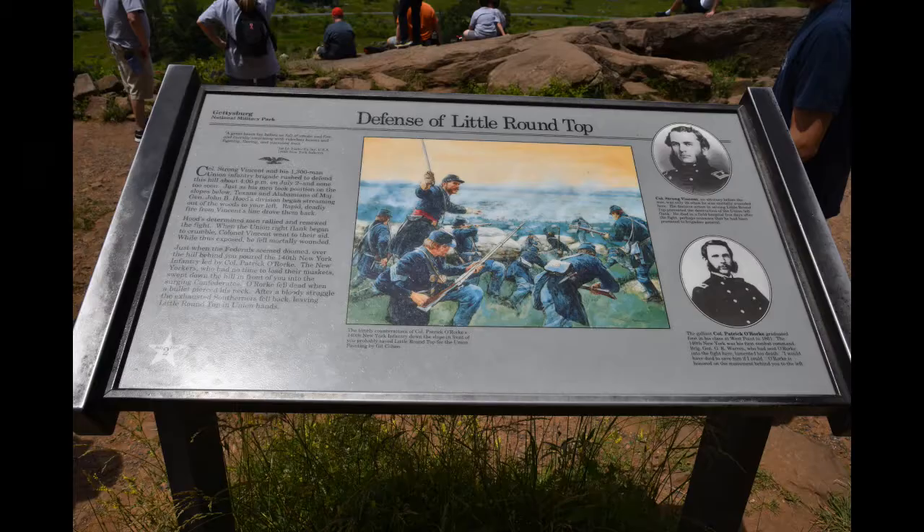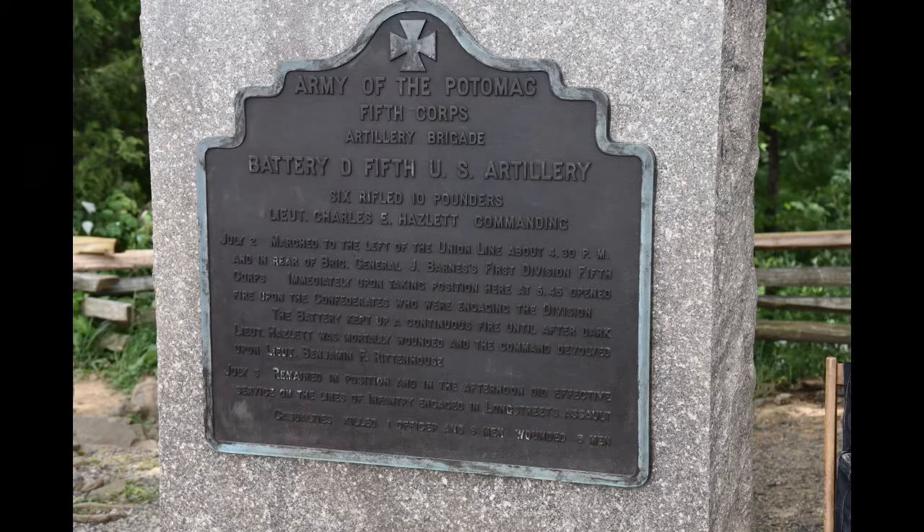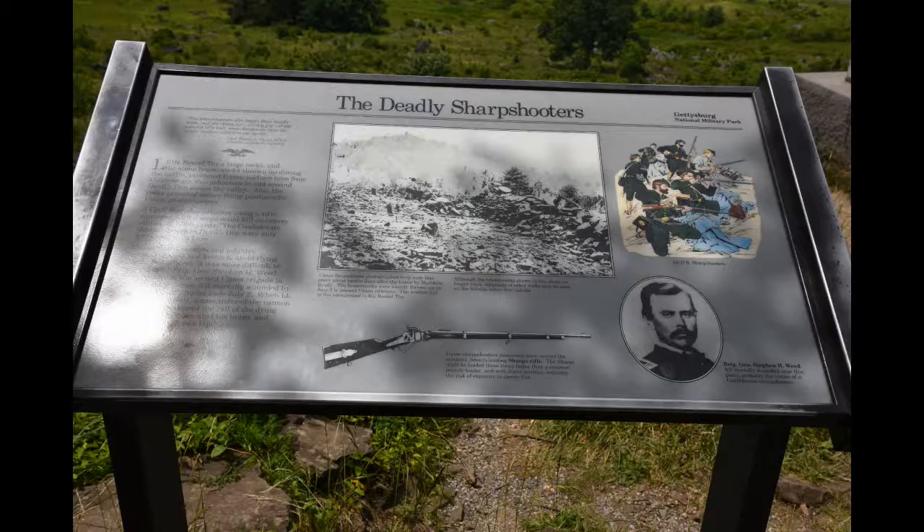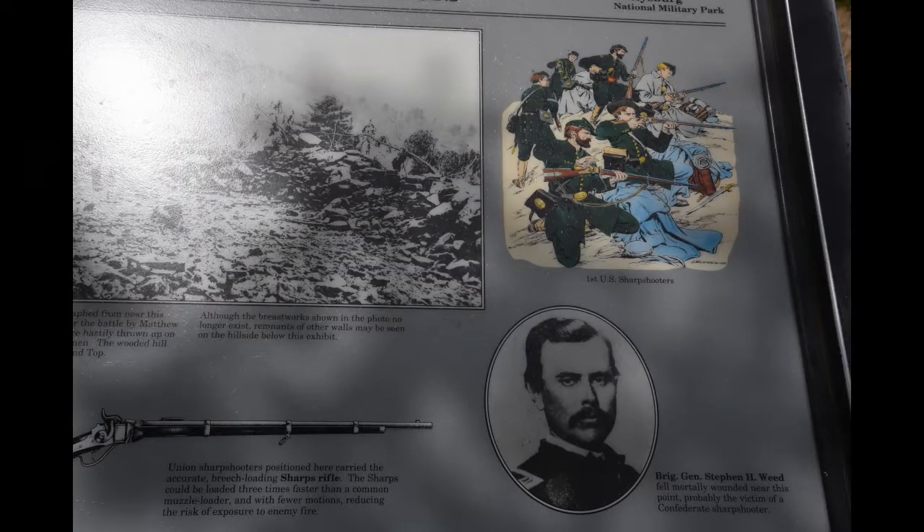It wasn't just the 20th Maine — there were four different groups here: the 16th Michigan, the 44th New York, the 83rd Pennsylvania, and the 20th Maine. They had sharpshooters up here who were able to shoot down toward Devil's Den. That's why that spot was such a serious battle — they were shooting at you from the ground low and from the hill above. That's why the heights are very important.